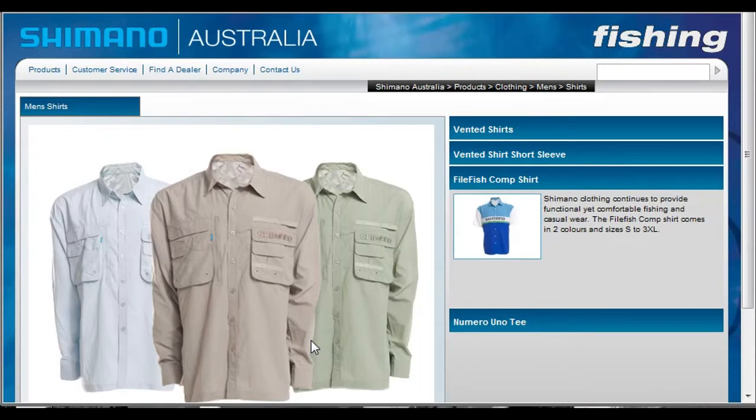Hey guys, Beanie here from the Barramundi Fishing Blog. When you're barramundi fishing, of course, you need all the right clobber. You can't do it without it.